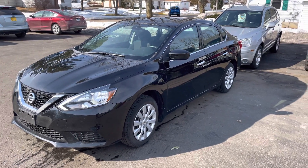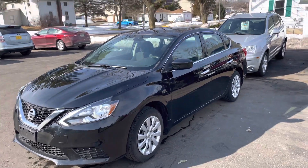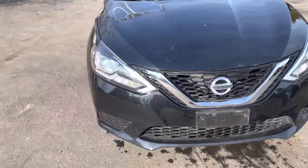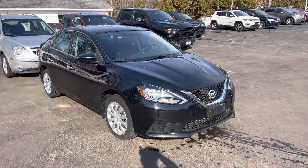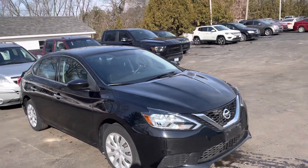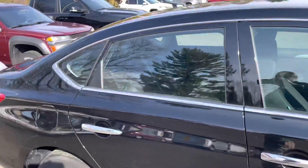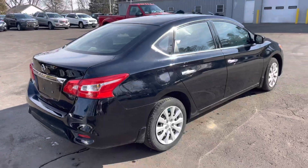Hey, good morning Lita, this is Tim at JH Barco and Sons in Cedarville. Here is the 2017 Nissan Sentra S that you ladies had looked at yesterday. I talked to the detail department and got it cleaned up — it pretty much needs a little buff to finish it up, but they got interrupted. I wanted to show you now that it's a little bit cleaner.